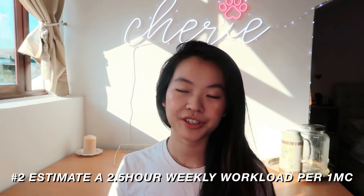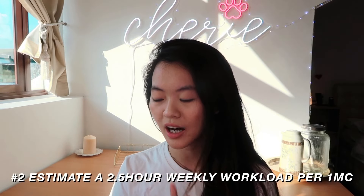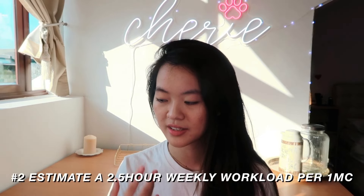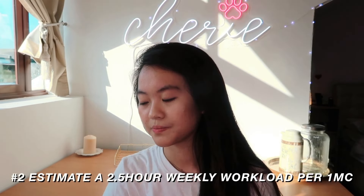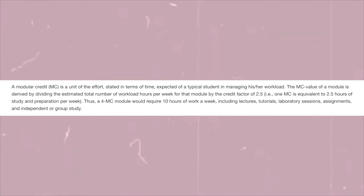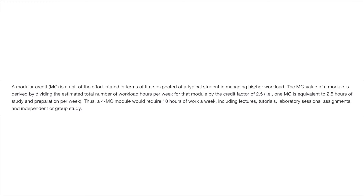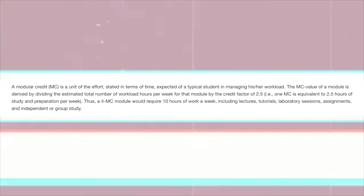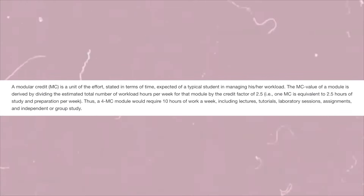You can actually prepare in advance based on the workload you foresee yourself having. On average, a four-MC module will require 10 hours of work a week including lectures, tutorials, lab sessions, assignments and independent or group study. To make it easier to calculate: a 1-MC module takes about 2.5 hours per week, a 2-MC module about 5 hours, a 3-MC module about 7.5 hours, and a 4-MC module about 10 hours a week. That's how you can calculate your workload in advance.